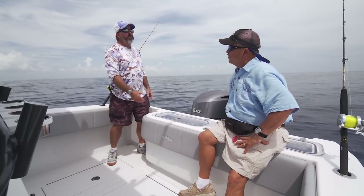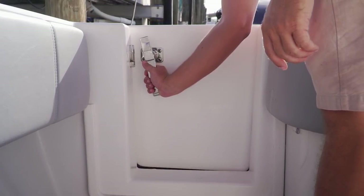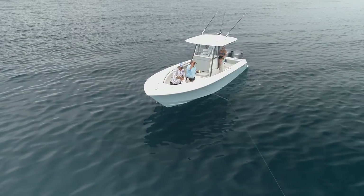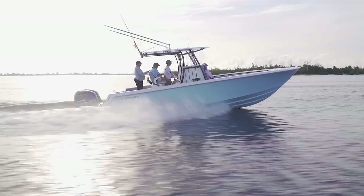Like every Contender, this boat features a pass-through door that makes it easy to get out to the swim platform — useful for days when you want to jump in the water. If you want to fish offshore seriously but stay within the realms of reality, the Contender 30 ST is one you have to see.